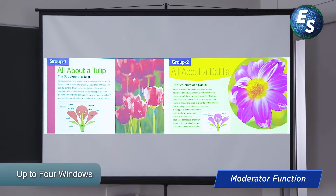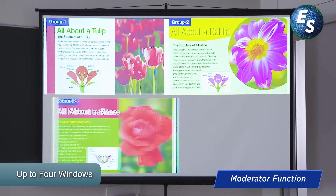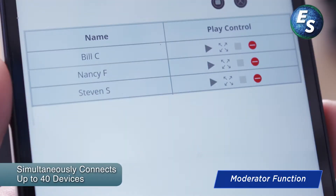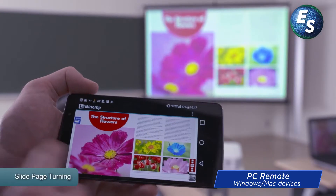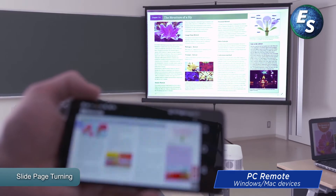Up to four devices can be projected simultaneously and up to 40 devices can be seamlessly connected to a Casio lamp-free projector. With PC remote, the device on the educator's desk can be controlled remotely by smartphone or tablet.